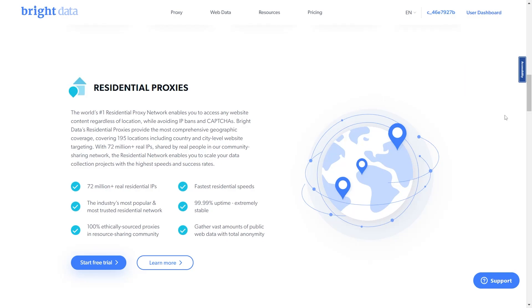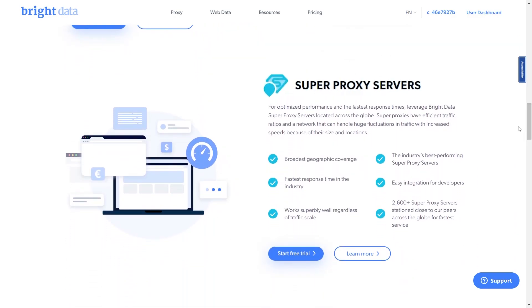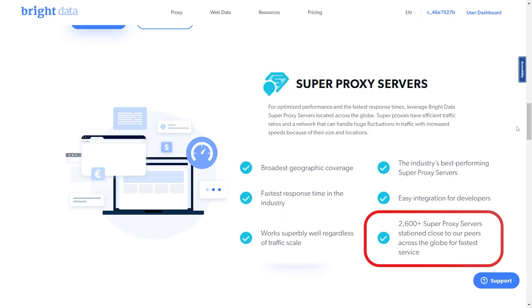Super proxy servers are introduced as proxy servers that have optimized performance and the fastest response times. Currently, Bright Data provides more than 2,600 super proxy servers across the globe for the fastest service.